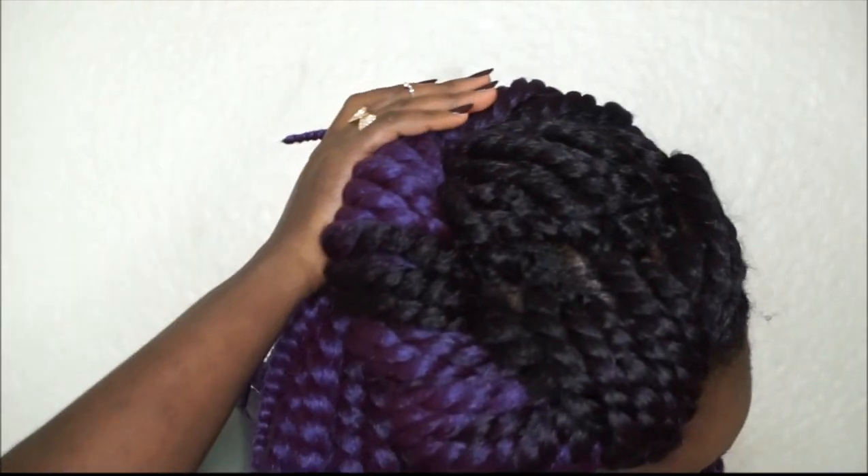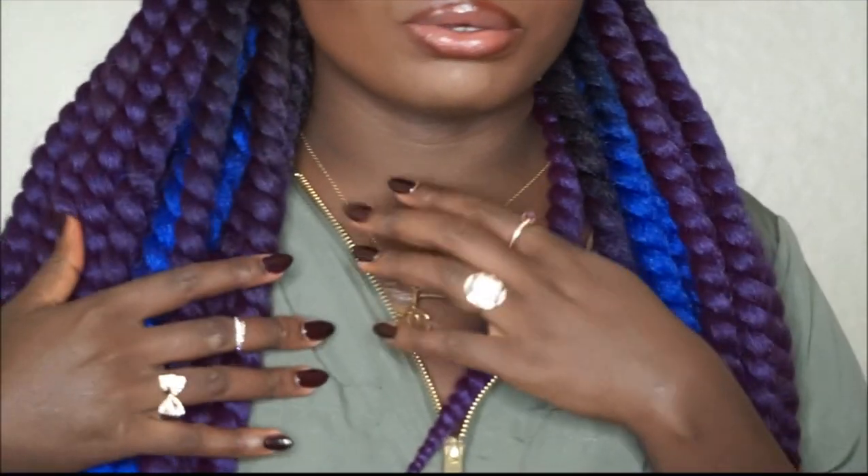If you want to see how I style it — like the style that I have on — just let me know and I'll do a video like that for you guys. But for now, this was just a quick video to show you what the purple of the hair looks like, and I like it.